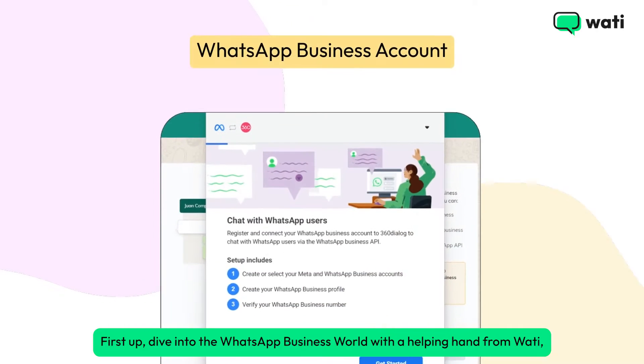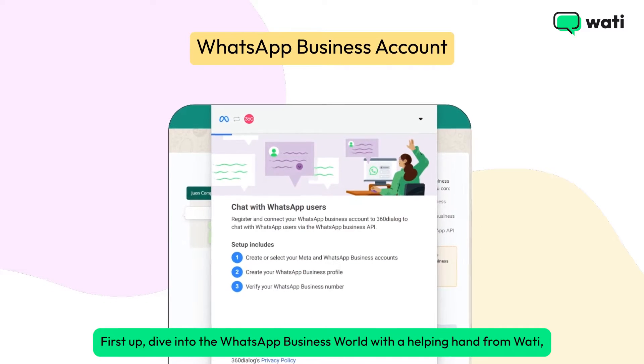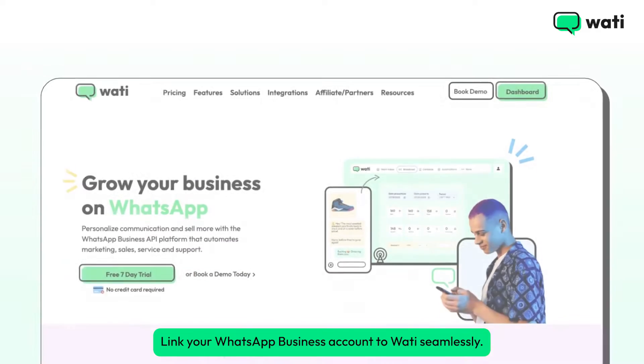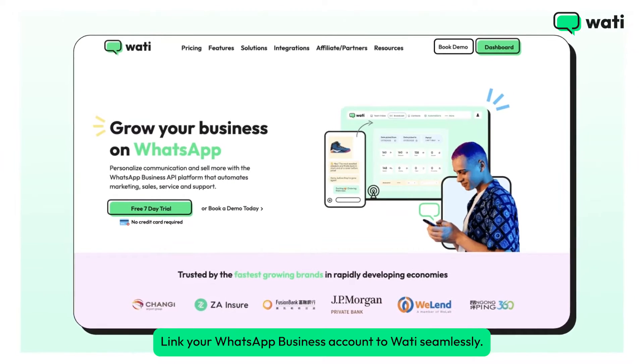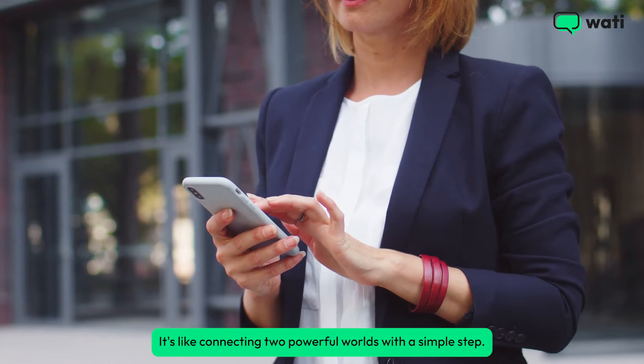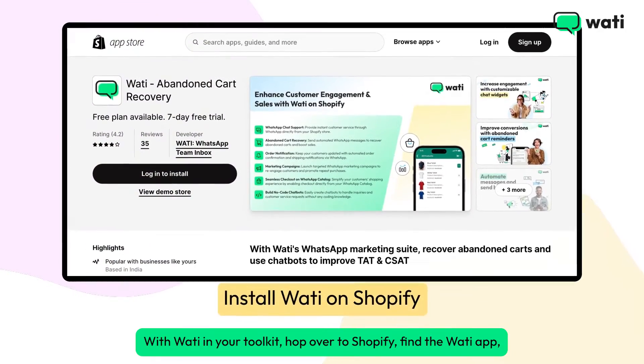First up, dive into the WhatsApp business world with a helping hand from Wati, paving the way for smarter customer chats. Link your WhatsApp business account to Wati seamlessly. It's like connecting two powerful worlds with a simple step.